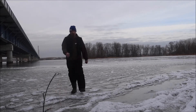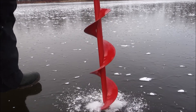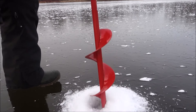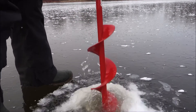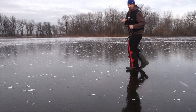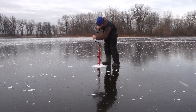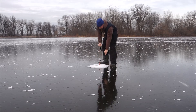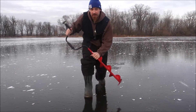Look at that. It's got to go 3 or 5 inches. We have a good 4 inches of clear ice.